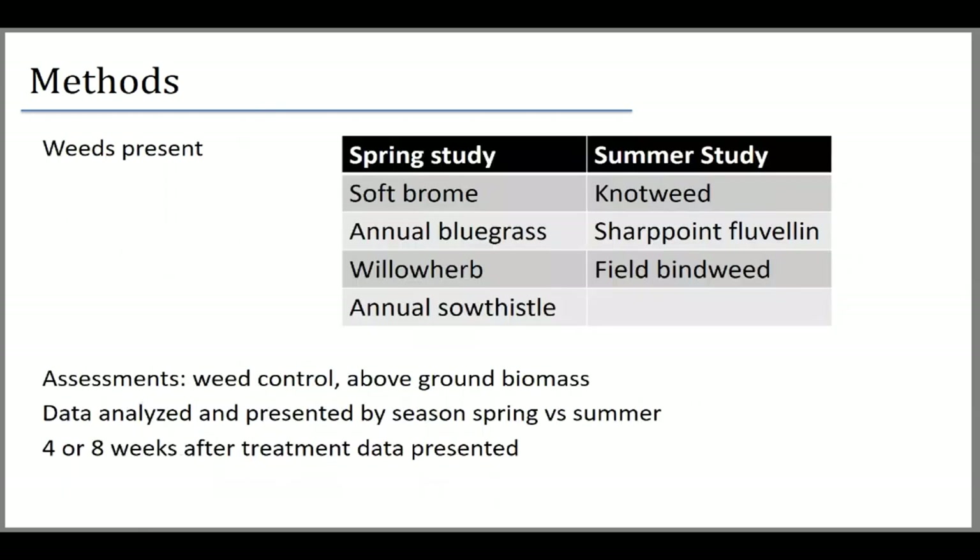We tested in spring and summer, looking at soft brome, annual bluegrass, willowherb, and others early in the season. As we moved to the drier summer period, weeds shifted to more drought-tolerant species like prostrate knotweed, sharpshoot fluvelin, and field bindweed. I'll be discussing assessments after the second application — so two applications had been made by the time you see this data.